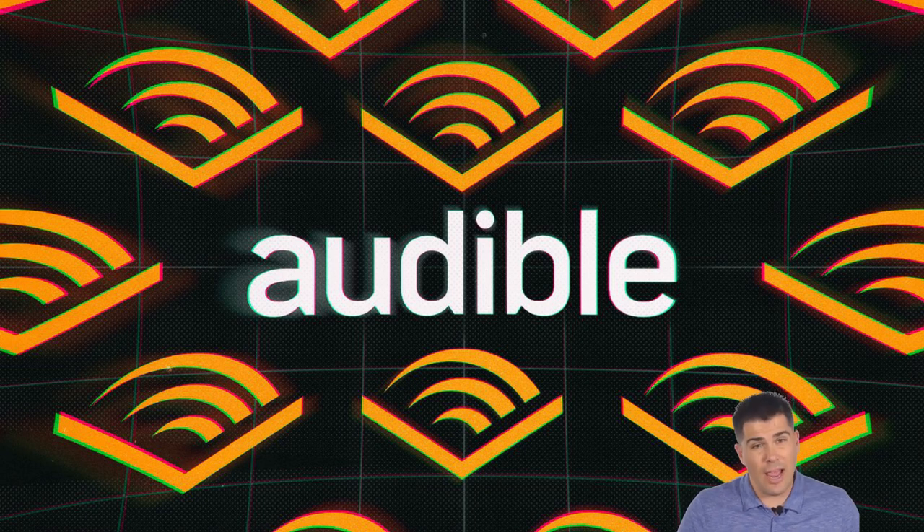For starters, if you're brand new to Audible.com, the way they generally work is it's like a subscription service for audiobooks. They're owned by Amazon.com, and the way it works is you just pay a monthly fee, they give you a credit for a book that you can redeem for any book in their entire library, and then you can listen to it whenever you want.